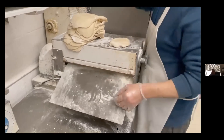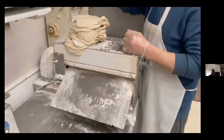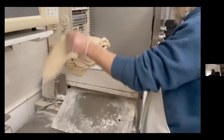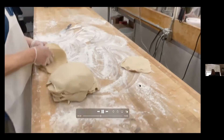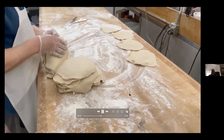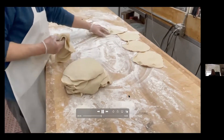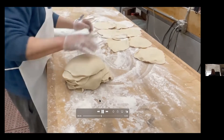Do you grind your own meat on site? No, we have a certain butcher we go to who knows exactly what we're looking for. We've been with them for years and they grind it just to my brother's liking — USDA certified. According to health standards, most restaurants cannot grind their own meat on site; it's illegal.